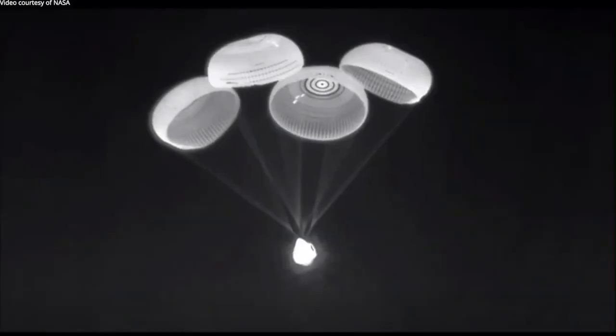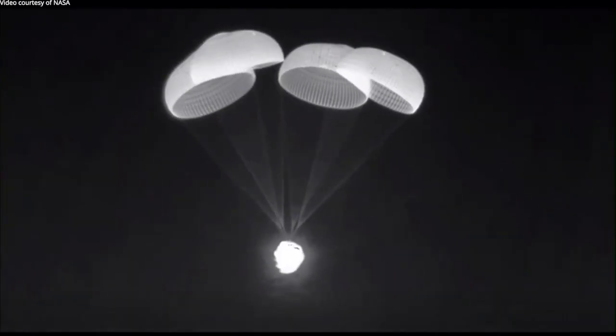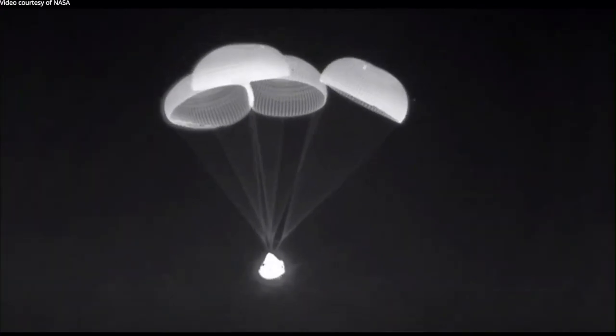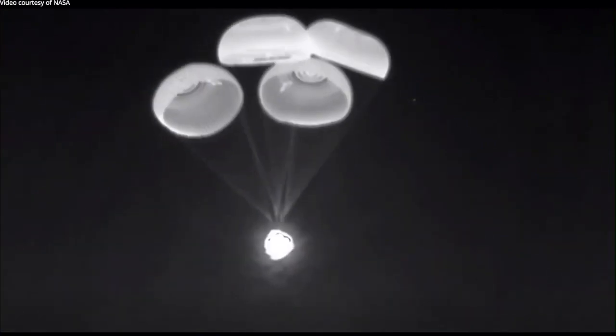That's the working theory, but we have seen it in other flights. It is interesting to us that we saw it on two back-to-back missions — a Crew-2 return and now CRS-24 — so we're taking the extra time to continue to look at the system.